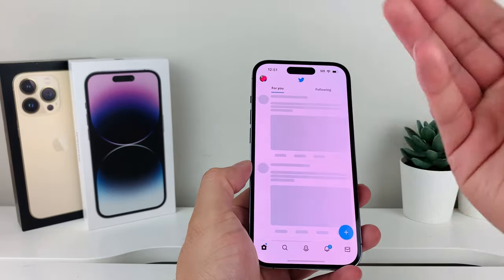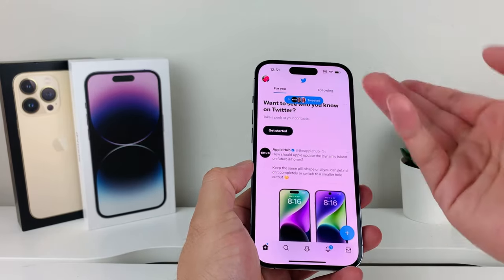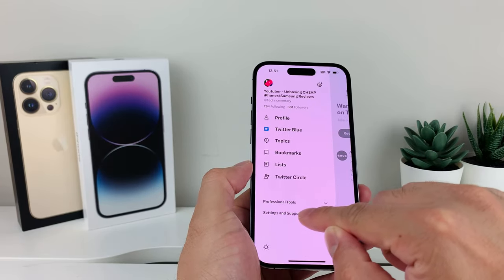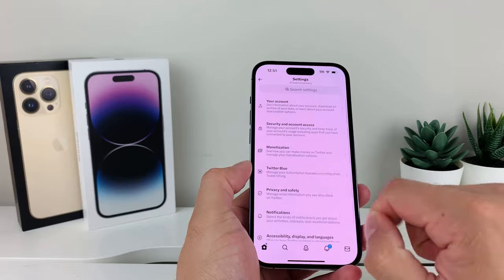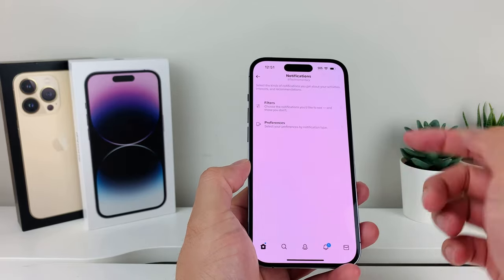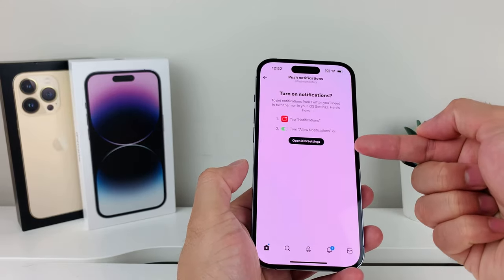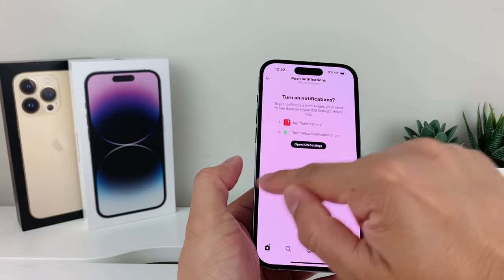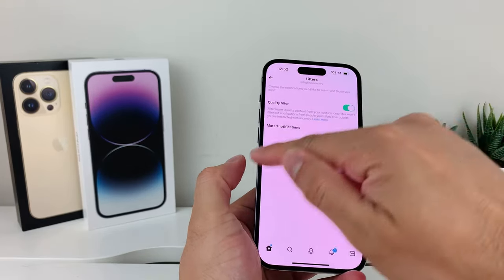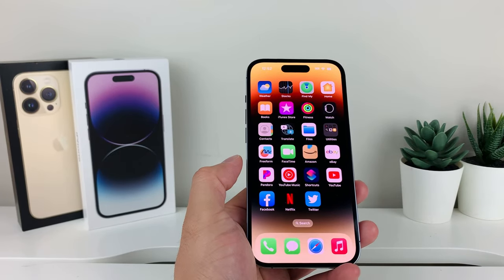Along with that, you also want to check the apps themselves, because apps have their own way to control the notifications you get. For example, in Twitter, if you click on your profile and go to Settings and Support, then Settings, you'll see Twitter itself also controls the notifications you receive. You can adjust what kind of notifications you get on your phone there, and it will be different for whatever app you're using.